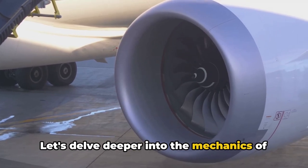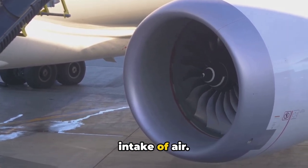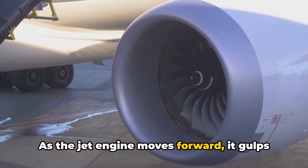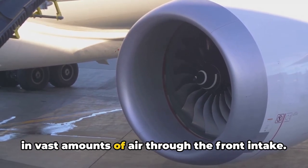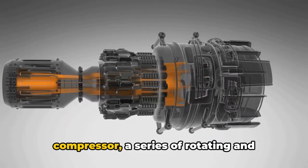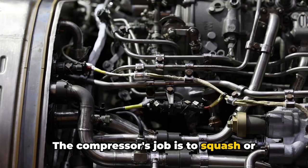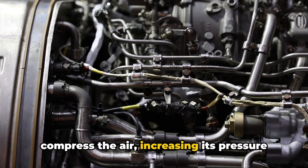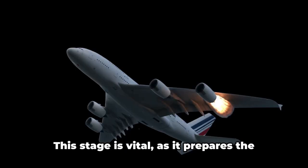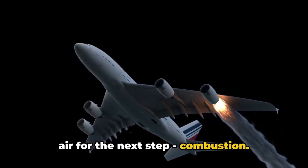Let's delve deeper into the mechanics of a jet engine. The fascinating journey begins with the intake of air. As the jet engine moves forward, it gulps in vast amounts of air through the front intake. Once inside, the air encounters the compressor — a series of rotating and stationary blades. The compressor's job is to squash or compress the air, increasing its pressure and reducing its volume. This stage is vital, as it prepares the air for the next step: combustion.